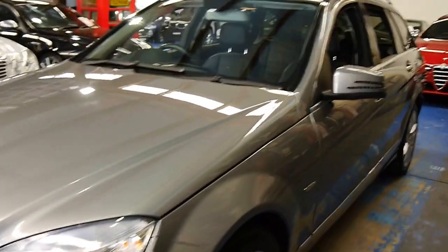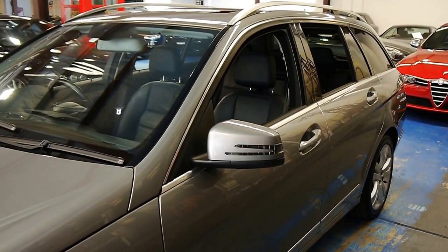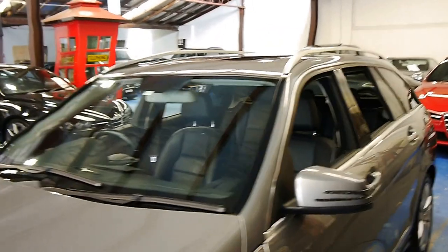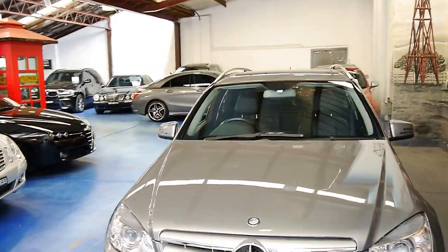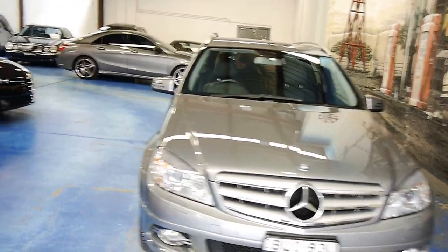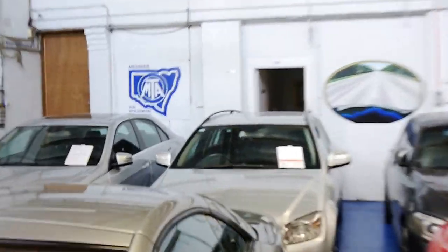Front parking sensors, daytime running lights, indicators built into the mirrors there. If you're after a little C-Class wagon, we also have another one for sale at the moment — they're very popular. We have this silver one down here.